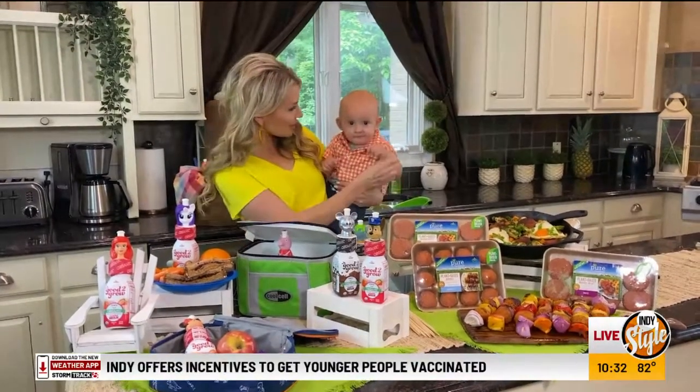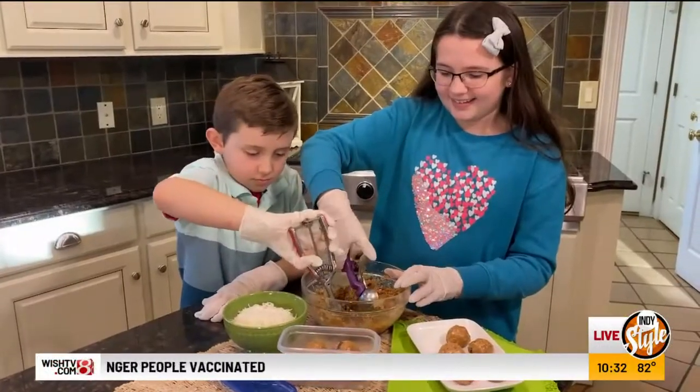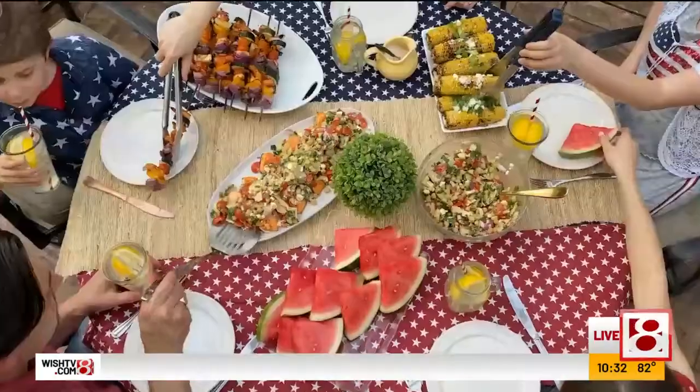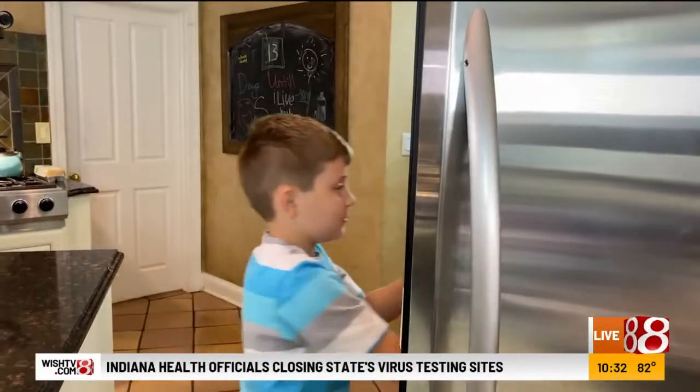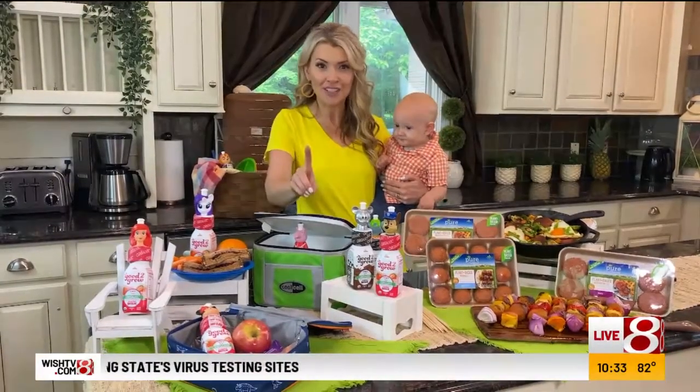Baby Noble misses you too. I know all about picky eaters, and I've learned the hard way, like a lot of parents do, that you've got to have a strategy for sips and snacks. So I'm here to the rescue today, and I've got the perfect starting place.